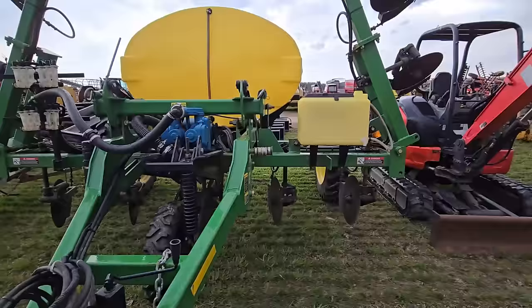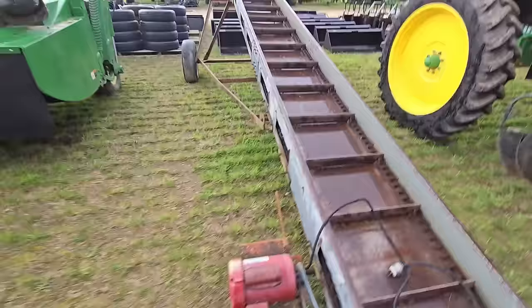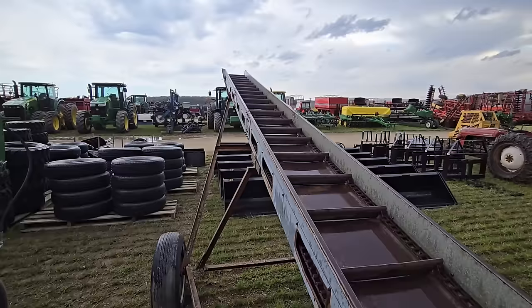Right here we got like a top dresser with a big tank on it. And anybody looking for a conveyor — there's one here, there was one over there. This is a long one. These are nice for hay; I've got one for corn. If you live close, hook it up and take it on home.